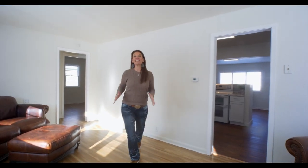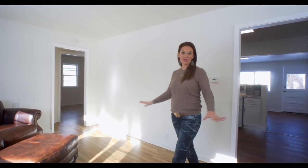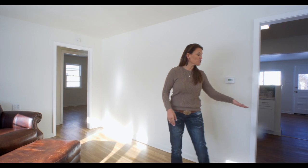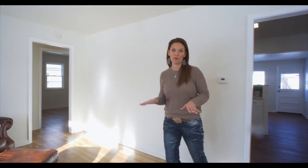Welcome to the inside of this light and bright home. You are going to love the refinished hardwood floors through most of the house. There's also luxury vinyl planking in the other portion of the house, so absolutely no carpet, which is great.